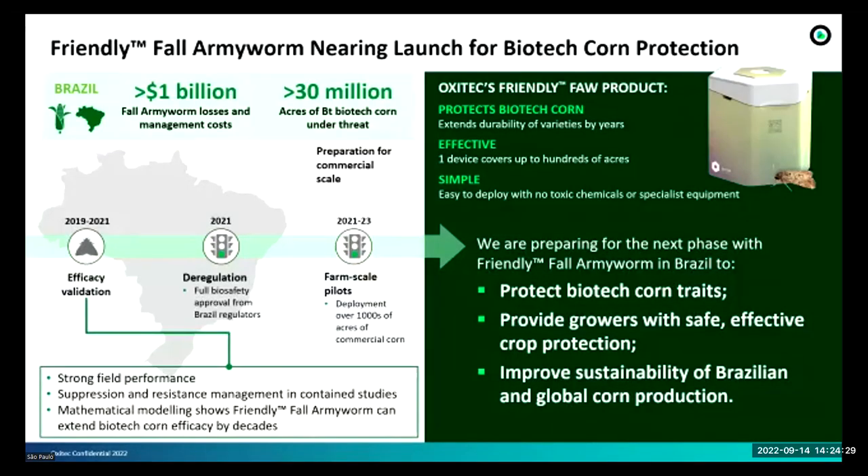What is Fall Army Worm? For those not familiar, we are talking about Spodoptera frugiperda, one of the main pests of corn. Here in Brazil we have more than 30 million acres of Bt biotech corn being planted, and this pest causes more than one billion dollars in management costs here in Brazil.